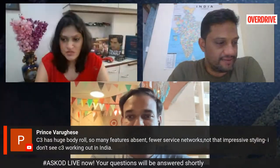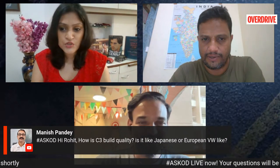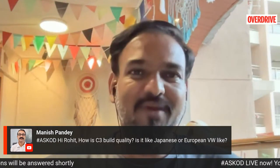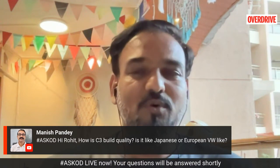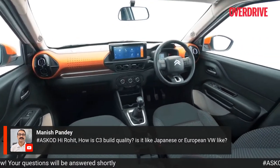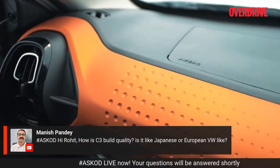On build quality: it's somewhere in between Japanese and European. It's not as clunky as low-cost Japanese products, but not as polished as a VW or even Citroën's own C5. These are low-end materials, but they've been very nicely put together — no awkward or inconsistent panel gaps, no flimsy bits. So it's low-end materials but quite nicely assembled. The price point is the important consideration here.